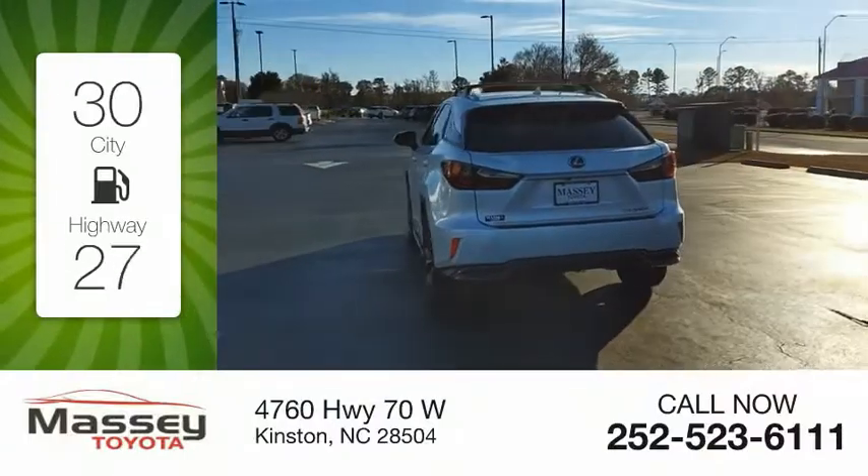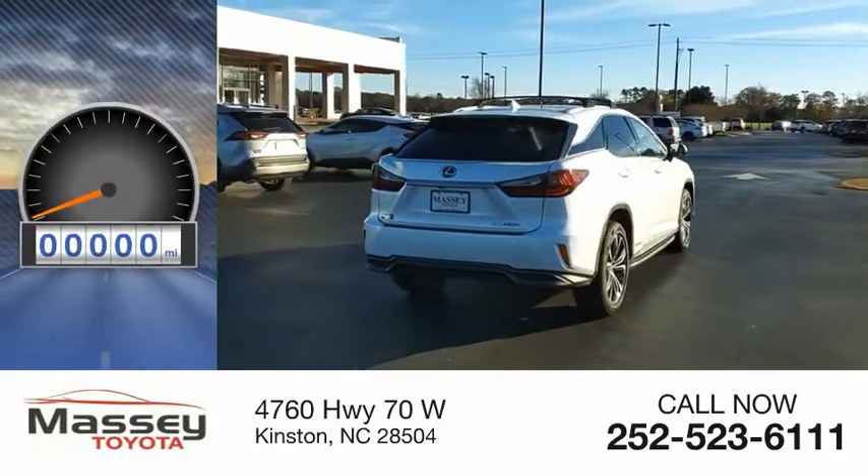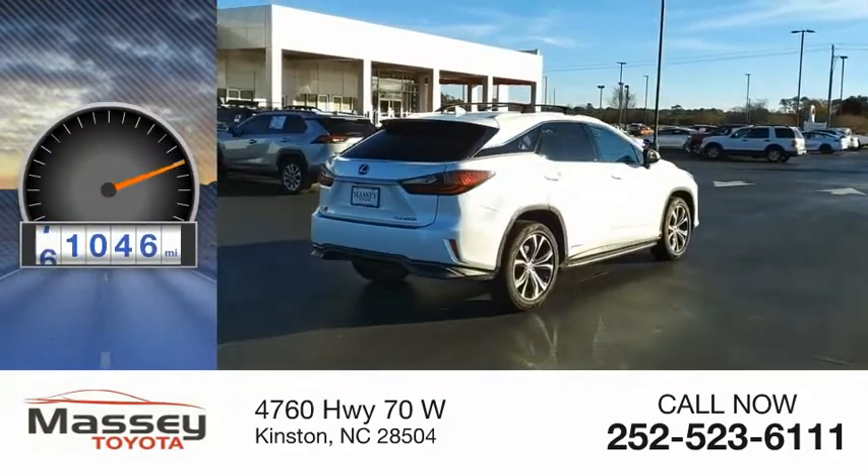Great fuel efficiency saves you money by requiring fewer trips to the gas station. This vehicle has less than 75,000 miles.